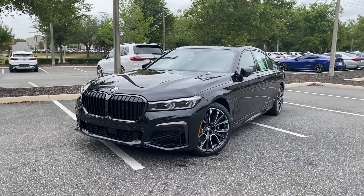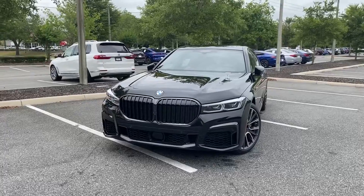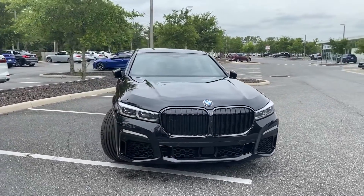Thank you for your interest in this 2022 BMW 740i. This 740i has been finished in black sapphire metallic with the cognac Nappa leather interior and Shadowline M-Sport elements.